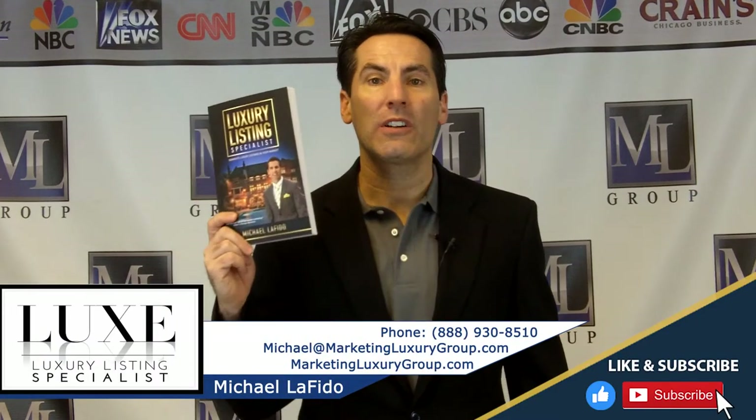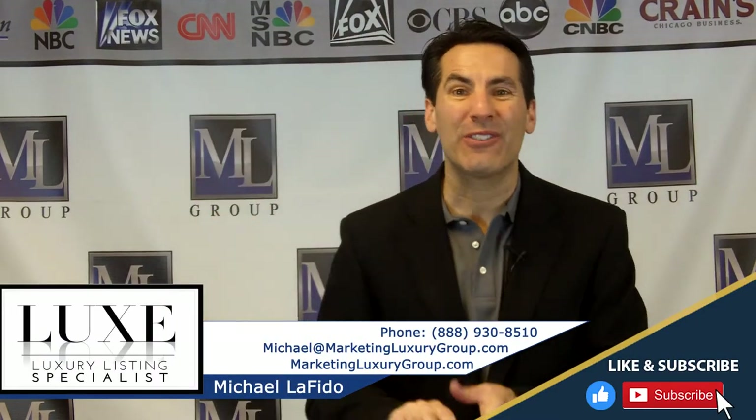Hi, it's Michael Lofito, author of the book Luxury Listing Specialist and founder of the international designation, which is called the Luxury Listing Specialist.